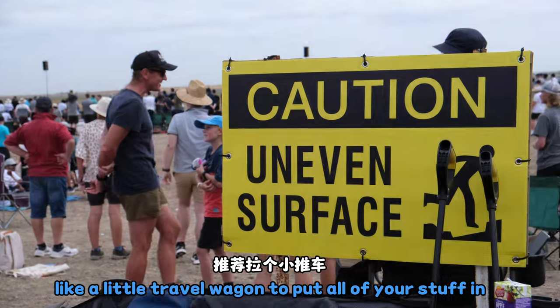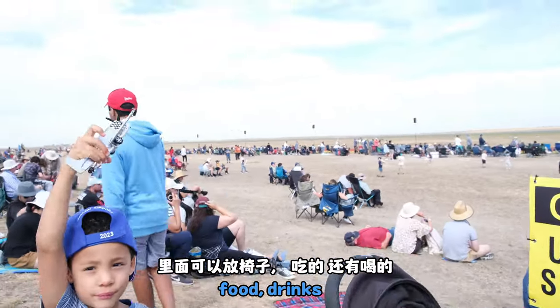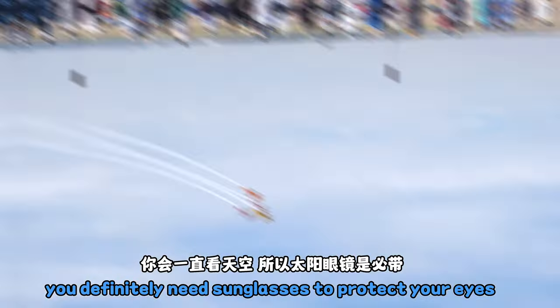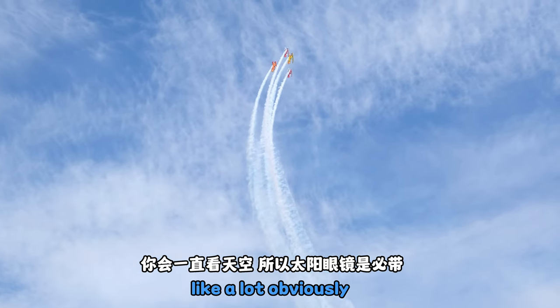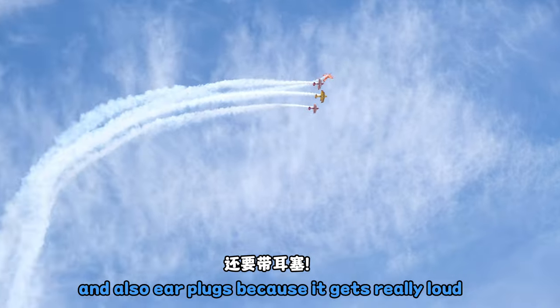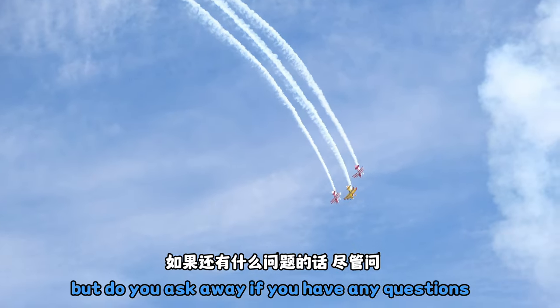You'd want to bring a little travel wagon to put all of your stuff in, like chairs, a lot of food, and drinks. If it's good weather, a hat or sunglasses — you definitely need sunglasses to protect your eyes because you're going to be looking up at the sky a lot, obviously. And also earplugs, because it gets really loud. That's all I can think of right now, but ask away if you have any questions.